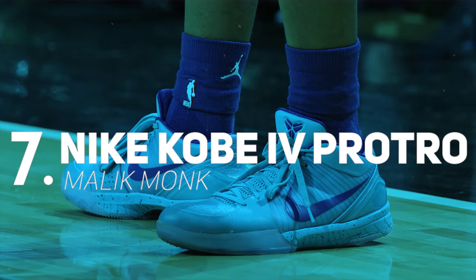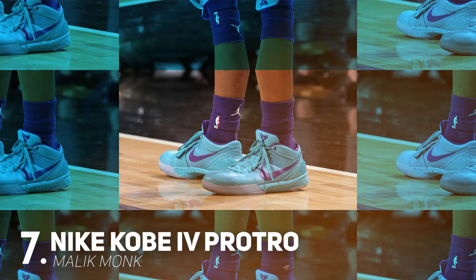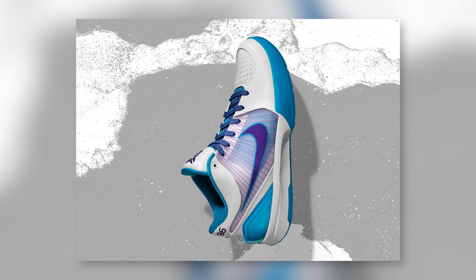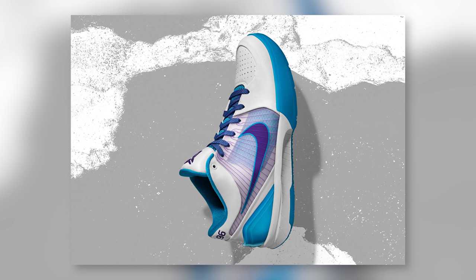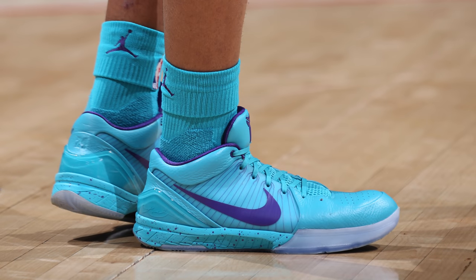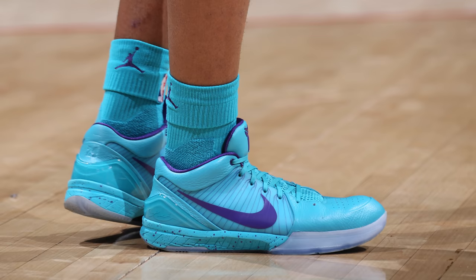Next up at number 7 we have Malik Monk with a PE of the Nike Kobe 4 Protro. The launch colorway of the Kobe 4 Protro was the Charlotte Hornets-themed draft day colorway, which is a classic, but I just feel like Nike could have switched things up a bit to give us a nice change of pace — and the pair that Malik Monk wore is exactly the type of change I had in mind.